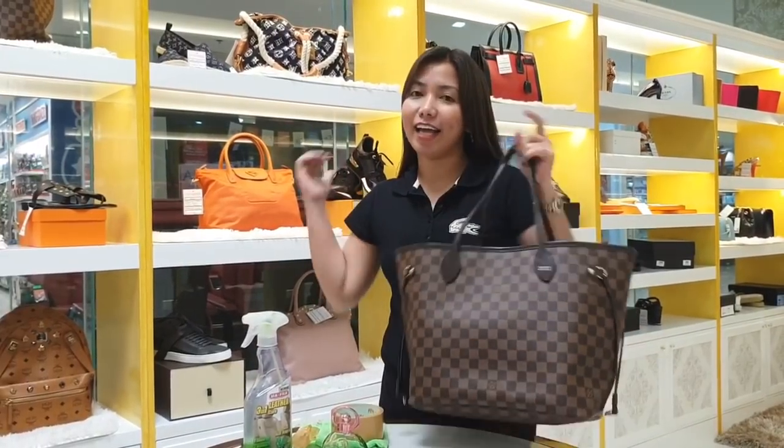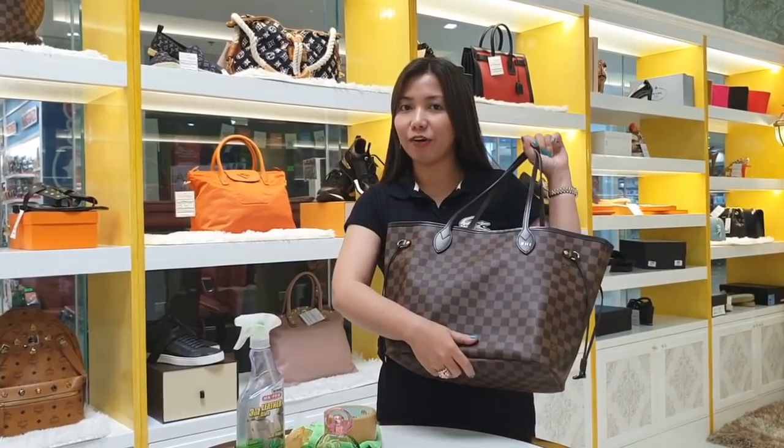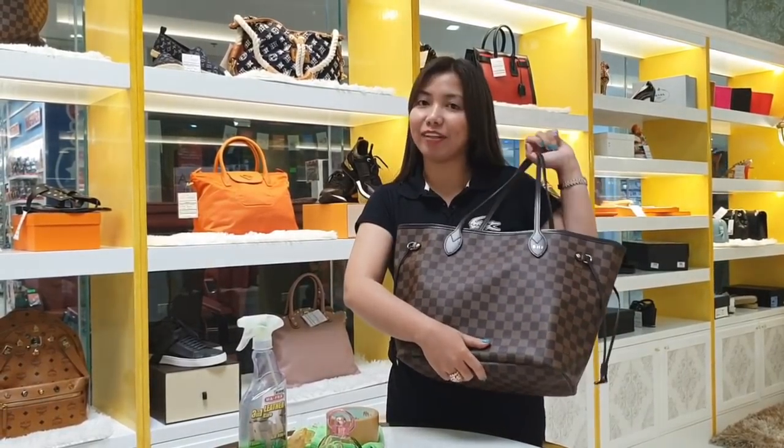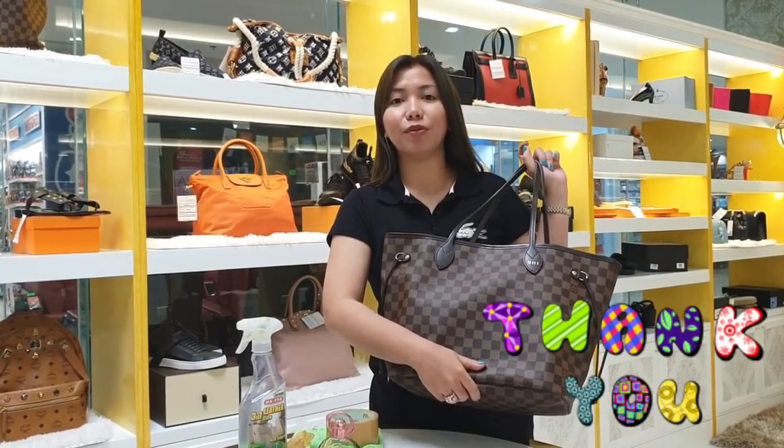And there we go — our bag is all cleaned up and ready to be stored again! Until the next video, guys — I hope you learned something from today's video. Please don't forget to click the subscribe button. Goodbye!